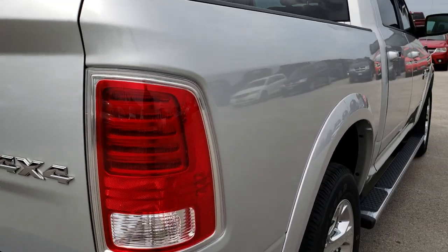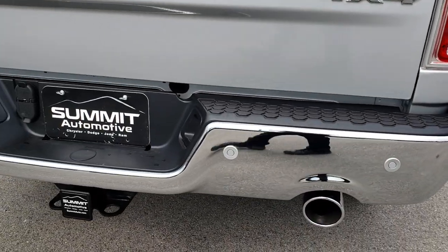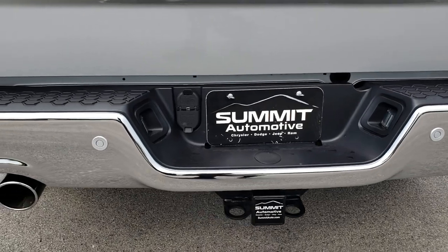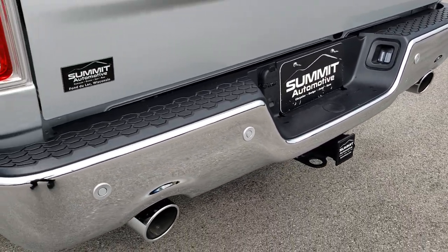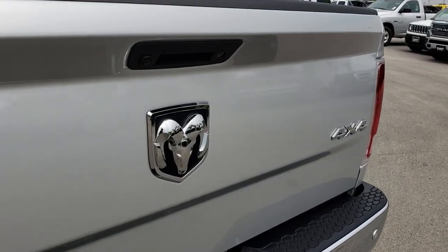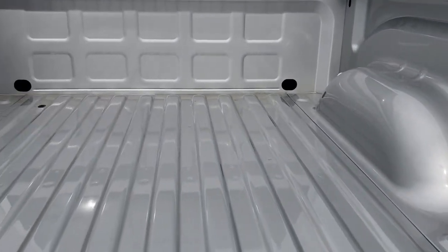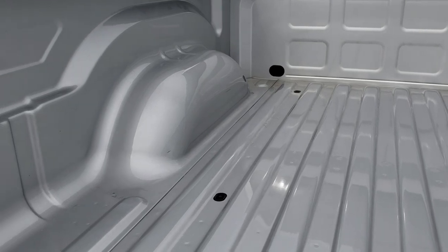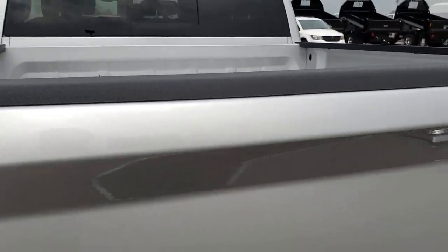I didn't see any dents or dings down this side of the vehicle. As we go to the back of the truck, no dents or dings on that rear bumper. Full towing package which includes the receiver hitch, 4-pin and 7-pin wiring. The tailgate is in excellent shape — no scuffs, scrapes, or dents — and the bed itself is in excellent condition. Tailgate shuts nice and solidly.